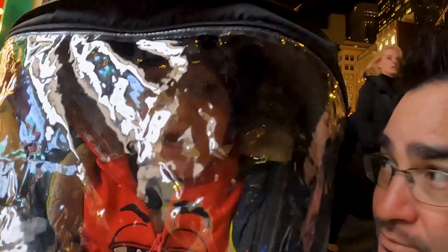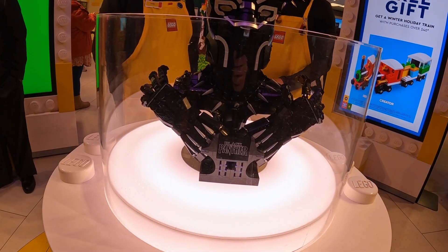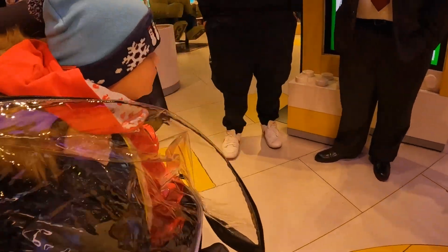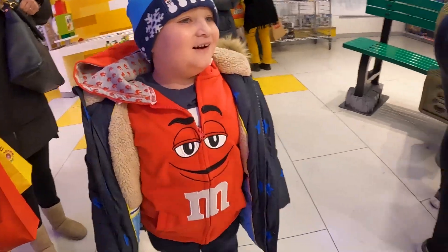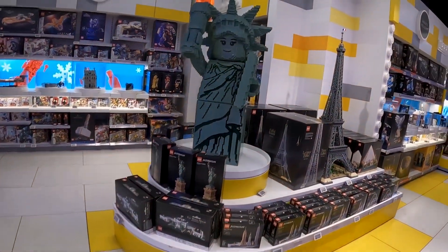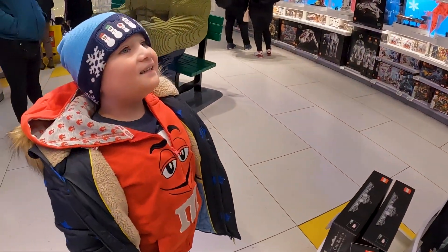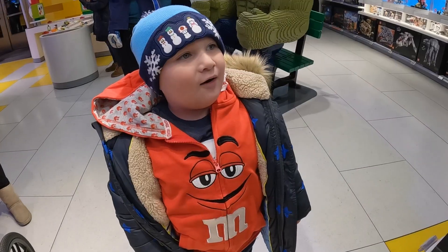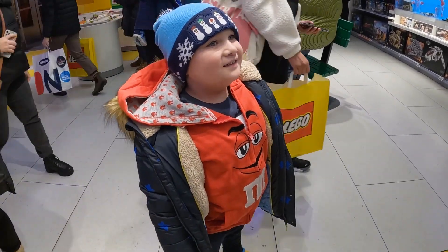Are you excited to go to the Lego store? Yeah! Kai, look — it's the Statue of Liberty, and it's got a face that moves! Oh, that's sick! Isn't that awesome? How did they make that? I don't know, that's pretty amazing though, isn't it? Yeah.